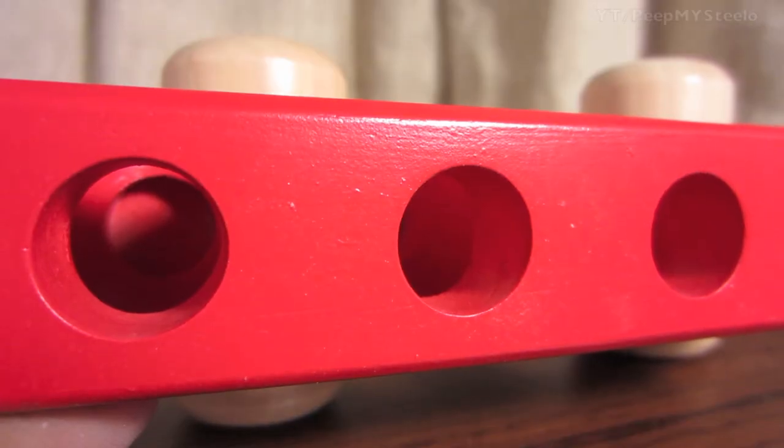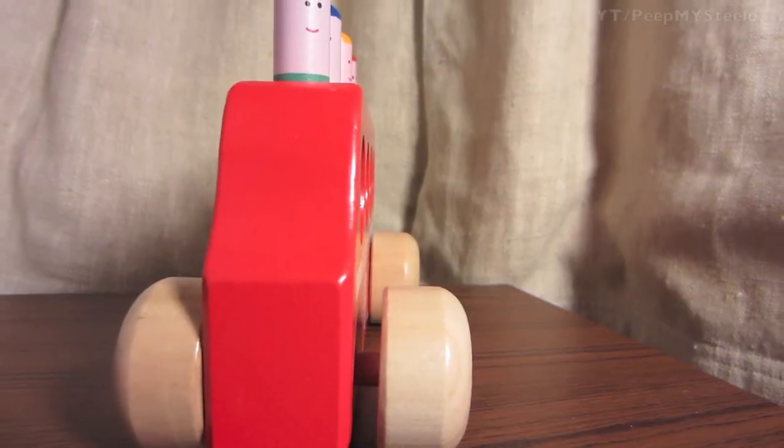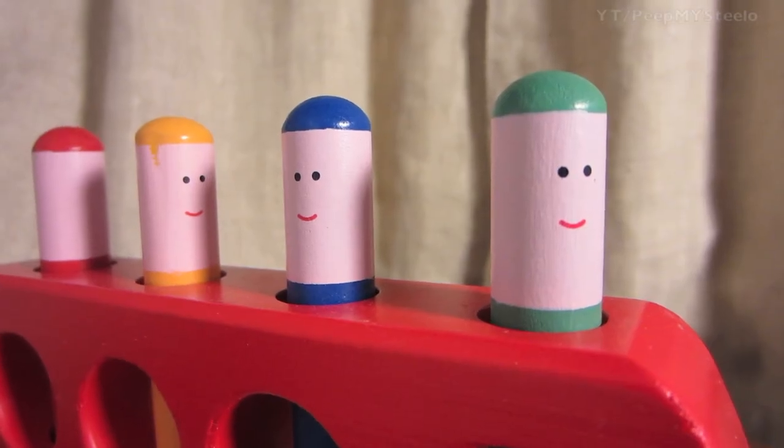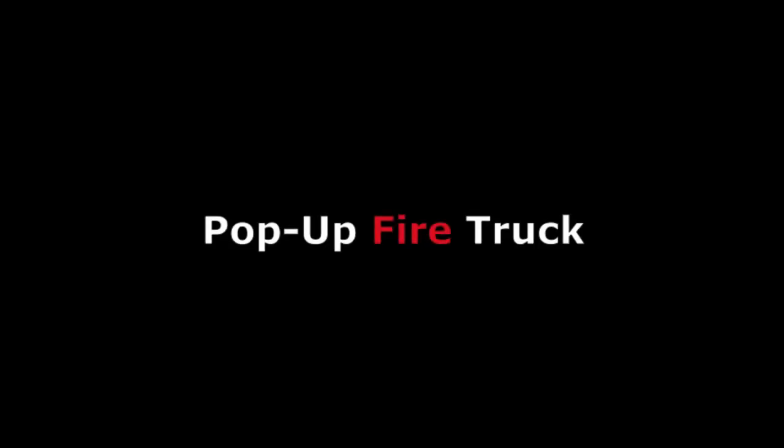You can see there — they pop up. The holes on the bottom have a little spring mechanism, right here for the kids to interact with the little men. You can see the little pop-up fire truck man right here. That's it for this pop-up fire truck, thanks for watching.